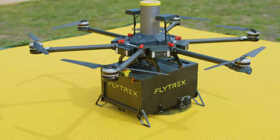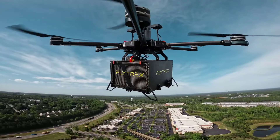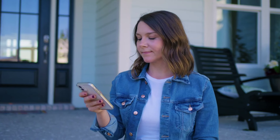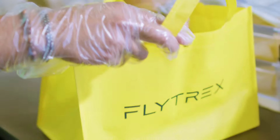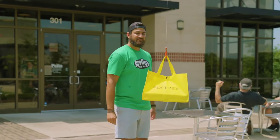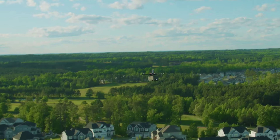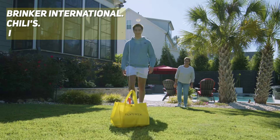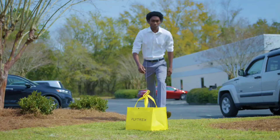Israeli company Flytrex promises food delivery from any restaurant in just 5 minutes. Drones act as delivery agents, controlled by a patented platform and machine learning algorithms. The delivery process is almost identical to what we are already familiar with. Customers place orders through a special application, restaurant staff load the drone with the ordered items or food, and the drone delivers the package and drops it off in the backyard. Currently, drones already deliver orders from restaurants like Brinker International, Chili's, It's Just Wings, and Maggiano's Little Italy. However, this list is constantly expanding.